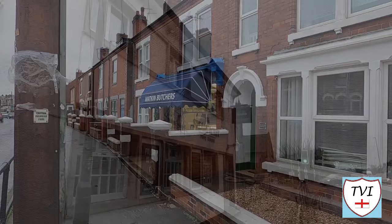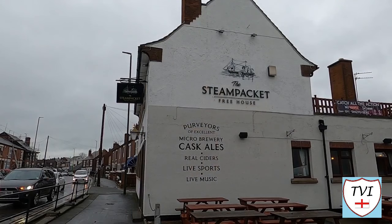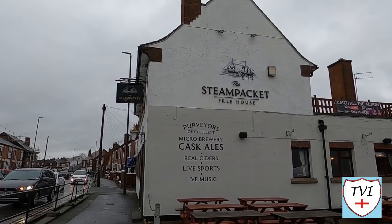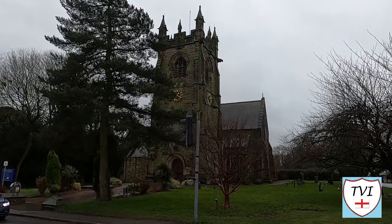Next we have pub number two — the Steam Packet Inn. This is a building that looks a lot different to how it did years ago. The pub was originally within a terraced row, but the cottages on one side of it have been removed and replaced with a modern car park. Standing directly opposite this pub is the church, dedicated to Saint Andrew. It's not all that old — it was completed in 1859 and its construction was aided by a generous donation from wealthy industrialist Francis Wright.